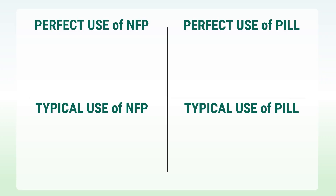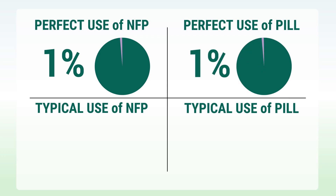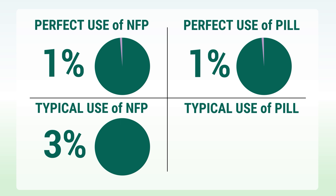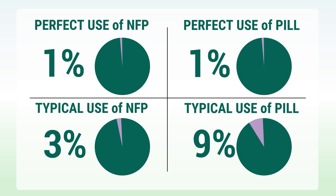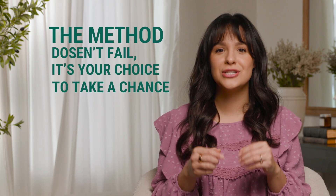But what do these numbers actually mean? Let's break it down. Perfect use of NFP: less than one pregnancy per 100 women per year. Perfect use of the pill: about one pregnancy per 100 women per year. Typical use of NFP: about two to five pregnancies per 100 women per year. Typical use of the pill: about nine pregnancies per 100 women per year. The key difference is in how these methods fail. With birth control, the most common reason for failure is simply forgetting to take the pill or taking it at inconsistent times. With NFP, most failures occur when couples knowingly choose to have intercourse during fertile times - it's usually not the method failing, but rather a conscious choice to take a chance.